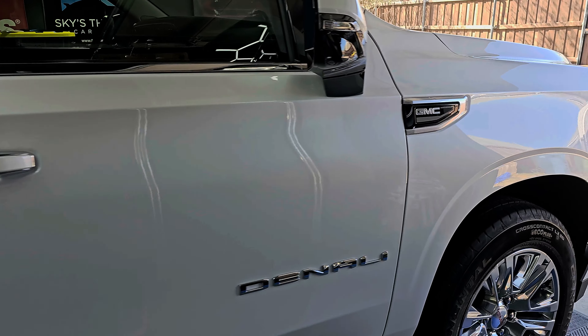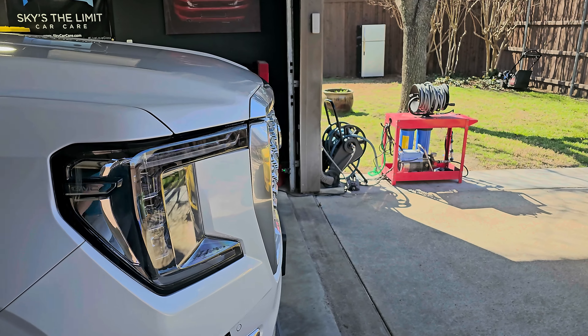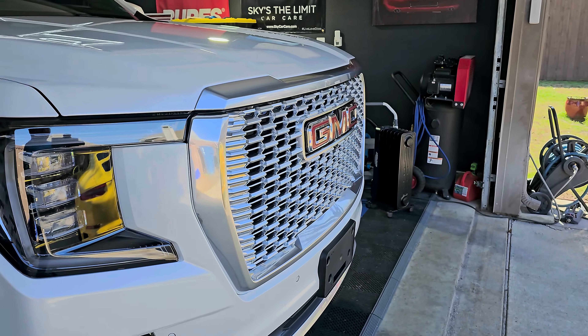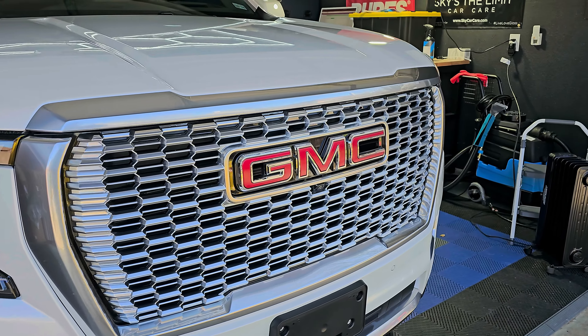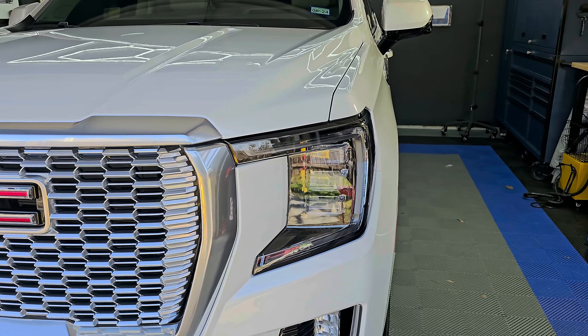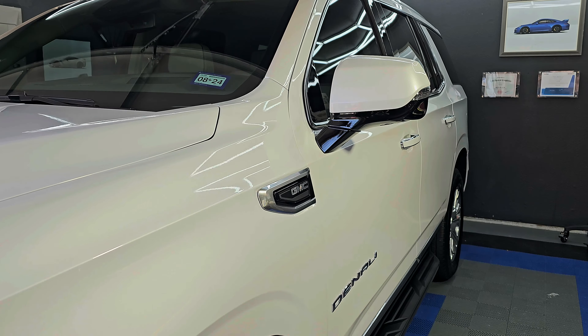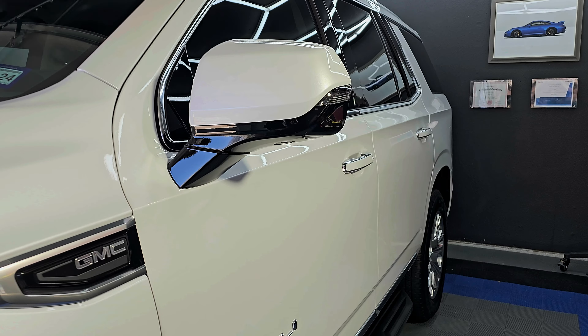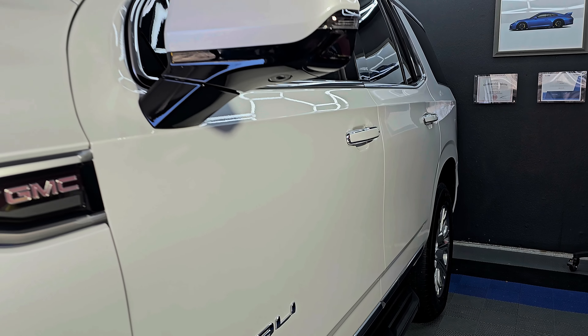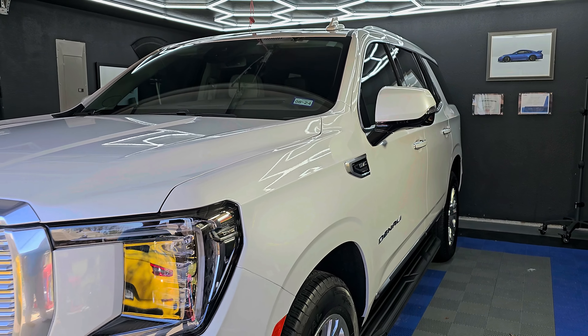A lot of ceramic coatings look good when you pick them up, but after about the first year or so they start looking kind of eh. Max G Plus is not one of those coatings. I've tested over a dozen different brands, and the reason we love this coating is that it just works. If you're looking for a no-nonsense ceramic coating package installed by professionals with a very premium pro-grade product, hit us up.